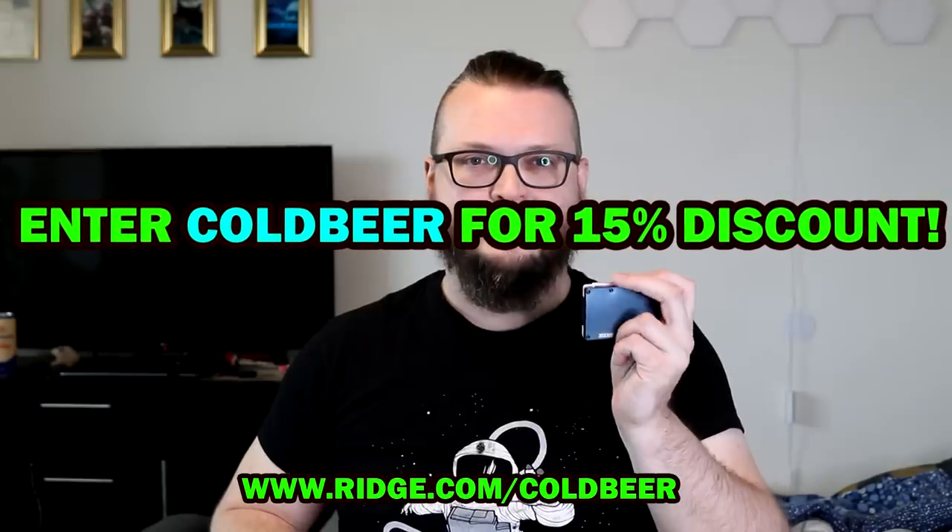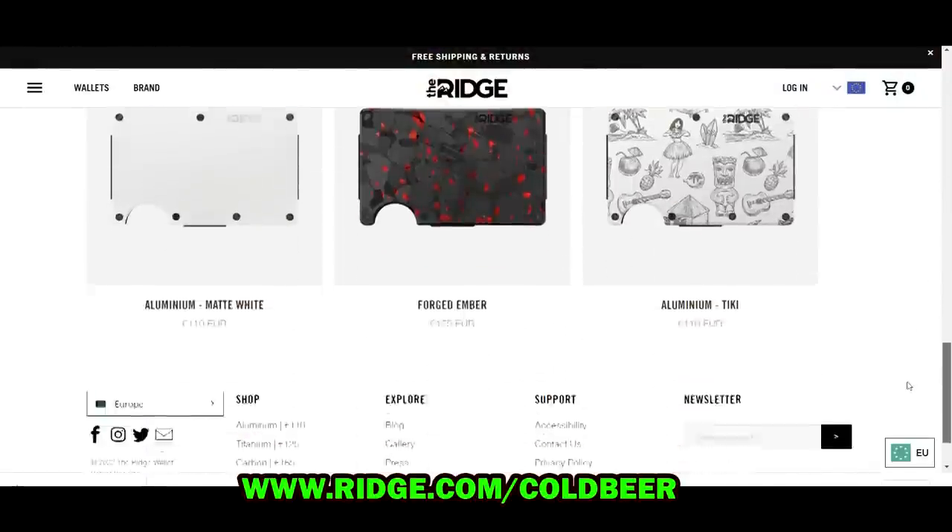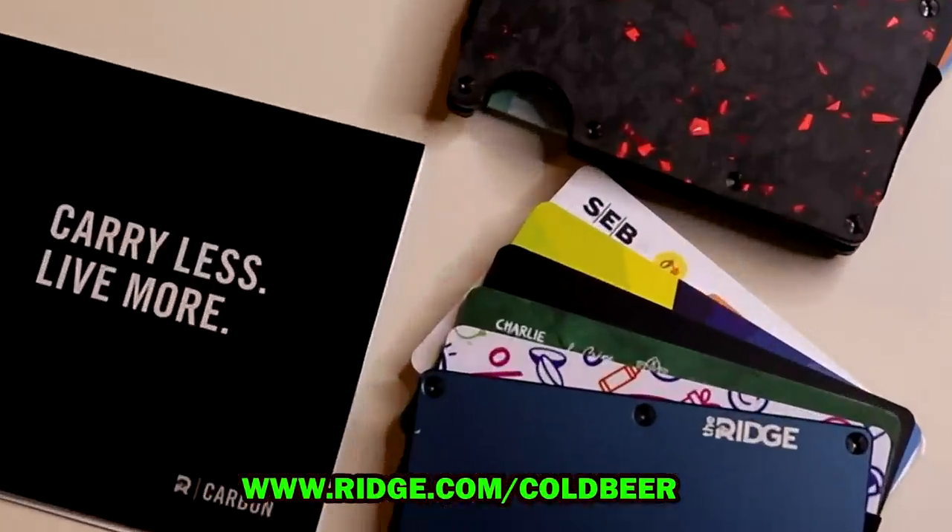Check out the link in the description and use my secret code to get a 50% discount. This is a risk-free offer — you can test drive the wallet for up to 45 days and send it back for a full refund if you don't love it. The Ridge Wallet: Carry less, live more.